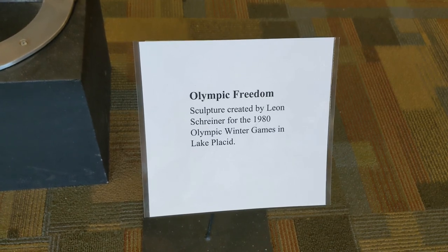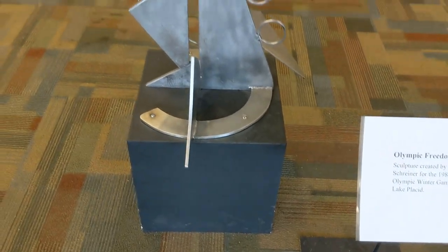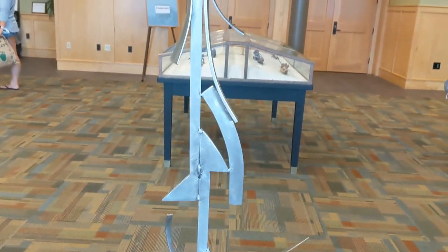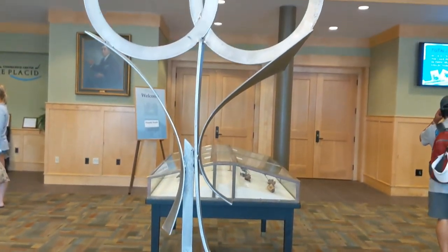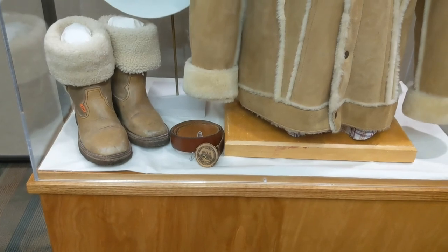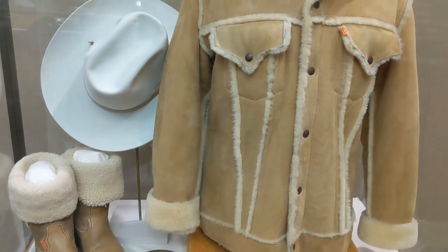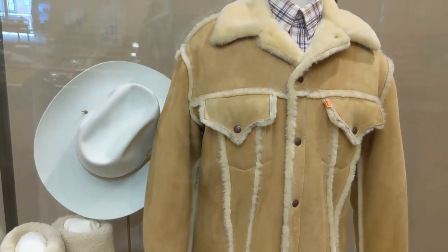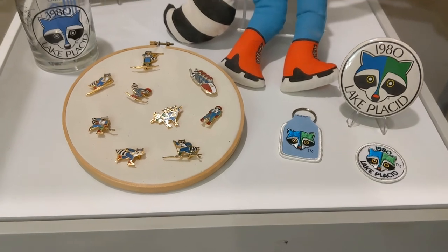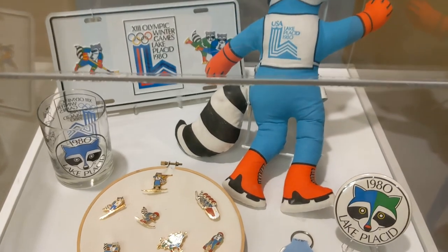This is a sculpture that was created for the 1980 Olympic Winter Games here in Lake Placid. There's a uniform that the USA Olympic Team wore for the 1980 Games. There's also some things with Roni Raccoon on them — he was the mascot of the Olympic Games.